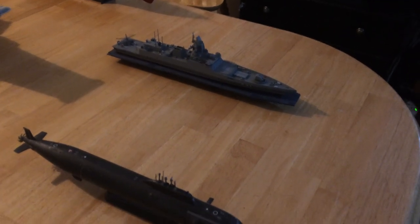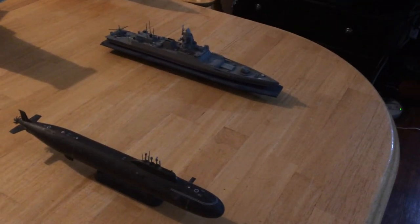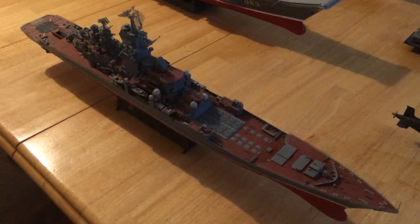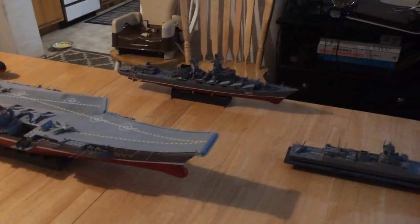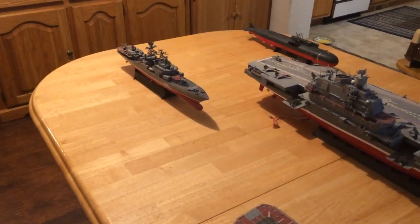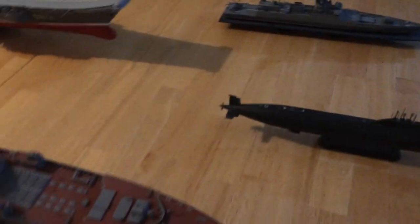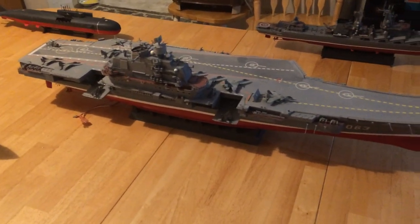Their shipbuilding industry is hurting, and if they can get that fixed, they have some great designs to put out. This large nuclear cruiser tips in at close to 30,000 tons. The Slava is 12,500 tons. The Udaloy II back there is around 9,000 tons. The Gorshkov frigate is 5,400 tons. And of course the Russian aircraft carrier is around 60,000 tons.